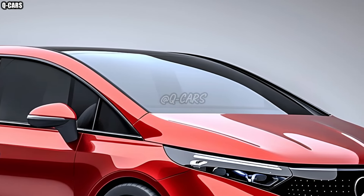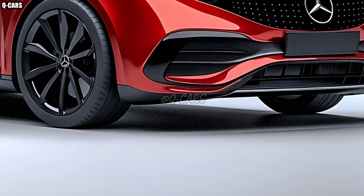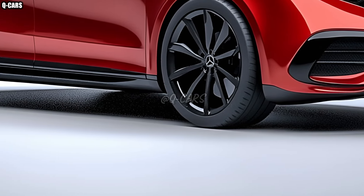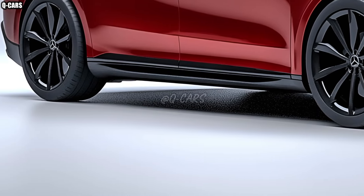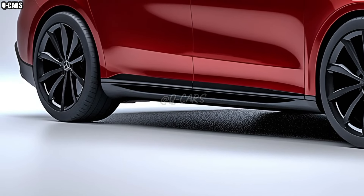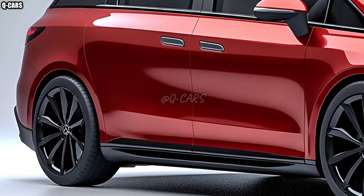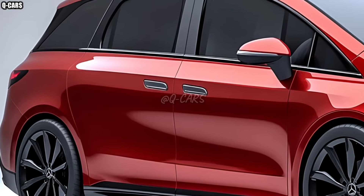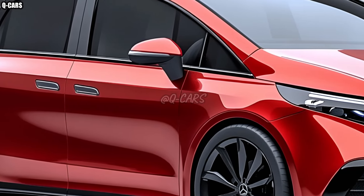A dynamic and elegant silhouette characterizes the 2026 B-Class's exterior. Stunning LED headlights and a revamped grille characterize Mercedes-Benz's upgraded front fascia. Improved aerodynamics and a feeling of movement are both enhanced by the body's flowing lines, making the design as a whole head-turning when it comes to compact cars.